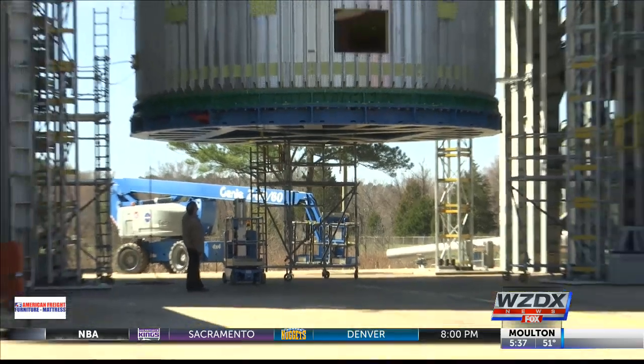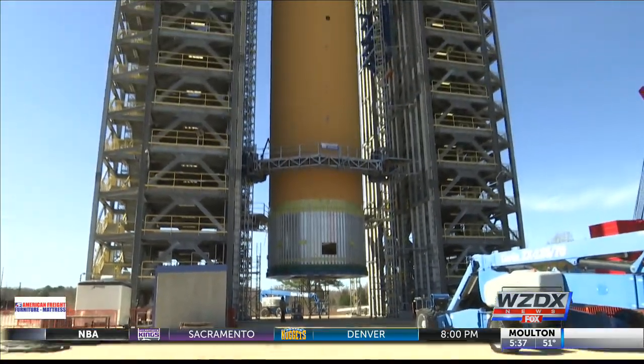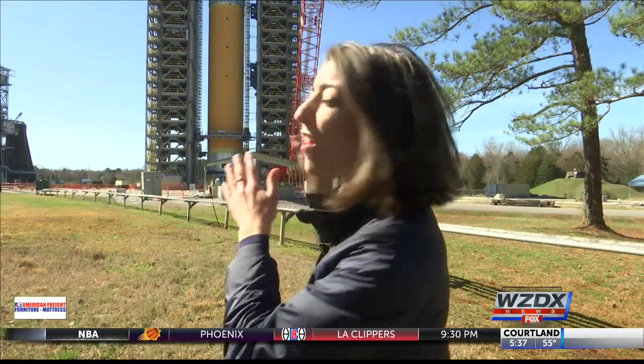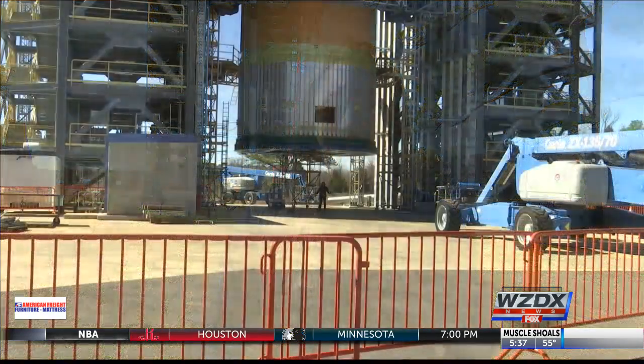The sheer size of the parts may be the biggest challenge. Our test article here is this part of it right here — what the world will be watching when the first people lift off to go to Mars will look like what you're looking at right here. The SLS test stand is more than 200 feet tall, and the rocket more than 300 feet.